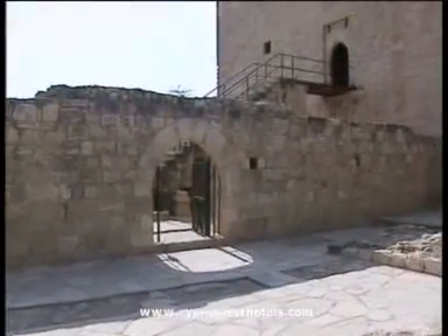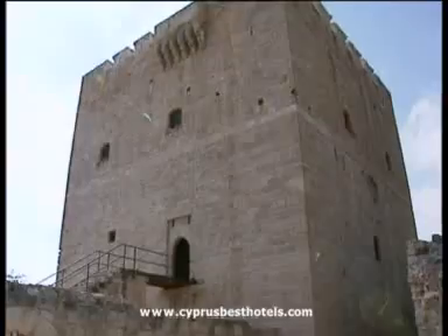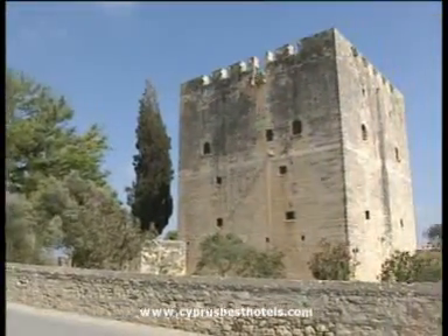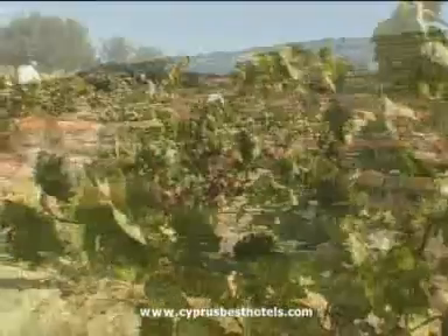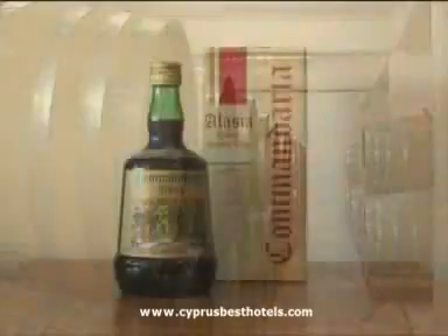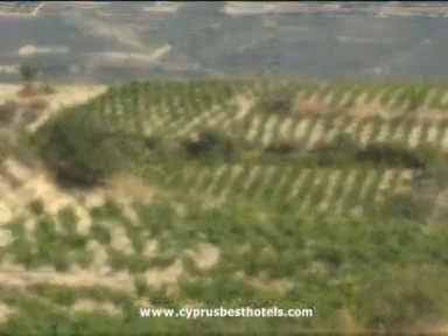Back to even older times now and a site with an enduring link between past and present. Colossi Castle is one of the most important forts of medieval Cyprus and was the headquarters or commandery for the Crusader Knights of St. John. They even gave that name to the rich dessert wine still produced to this day — Comandaria — the oldest continuously produced wine in the world and still made from local vineyards.